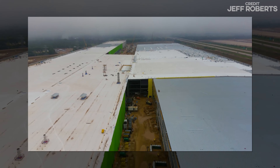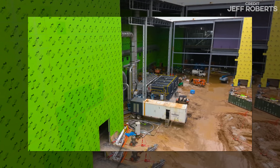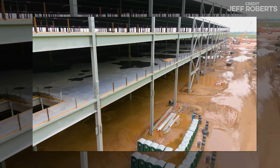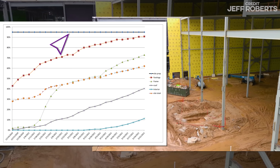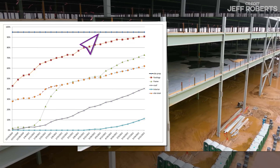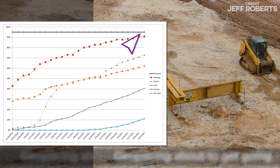How can a site that's only 73% framed be 62% finished? The short answer is because some steps take longer than others, and the longest ones are indeed being counted the slowest. Looking at the graph over time, you'll see that while I may have overcounted the site prep early on, subsequent work and rework hasn't taken away from other aspects of construction — these are totally different crews.